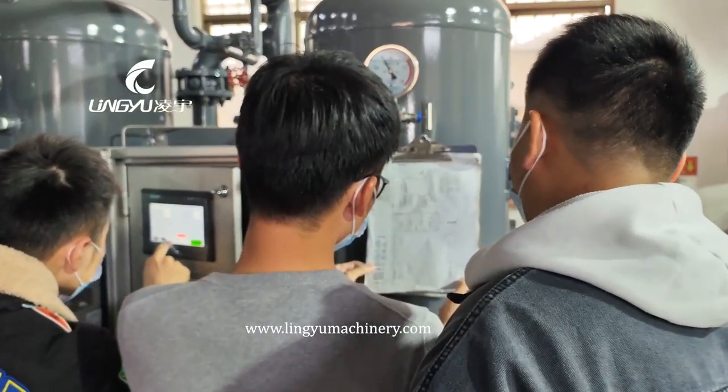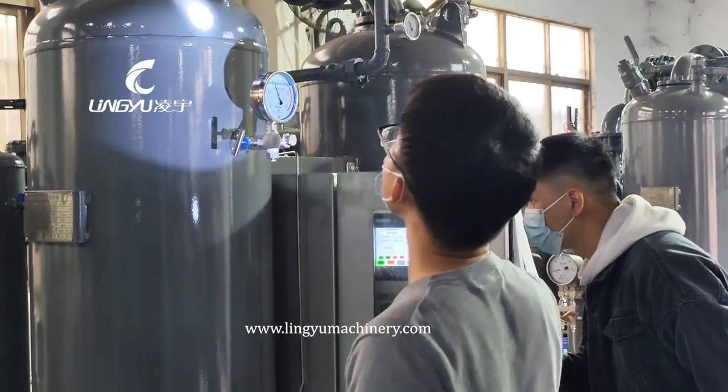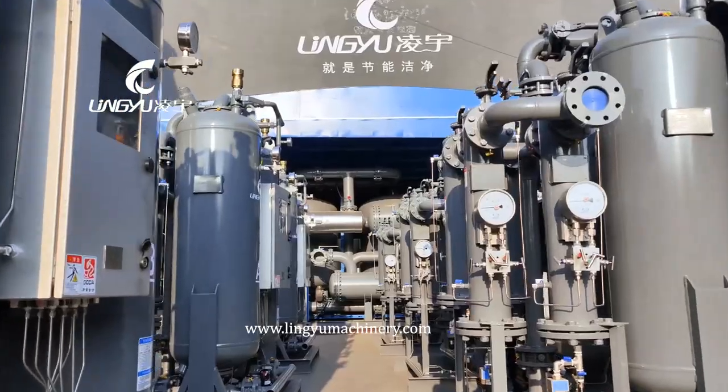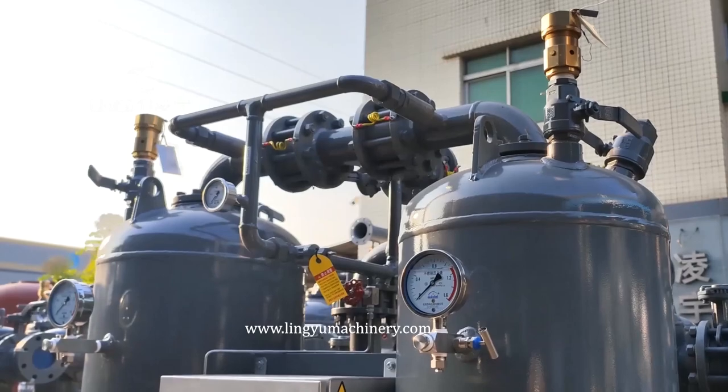Third, the paint meets marine anti-corrosion requirements: marine anti-corrosion primer plus double layer orange top coat. Paint thickness is over 220 microns. Fourth, the inlet and outlet pipes are electrophoresis plated, so it is highly resistant to salt spray corrosion.